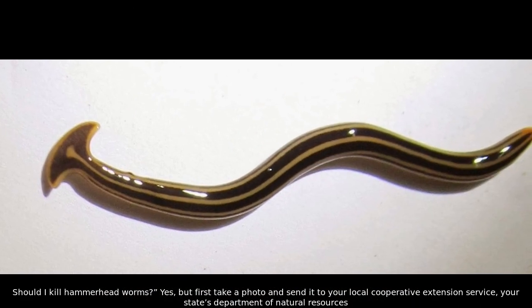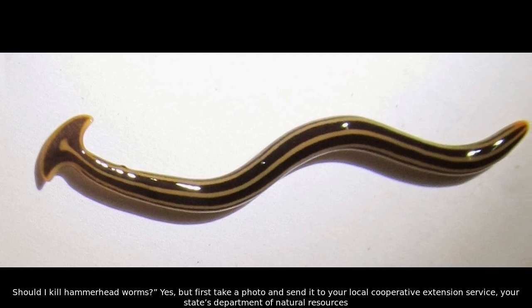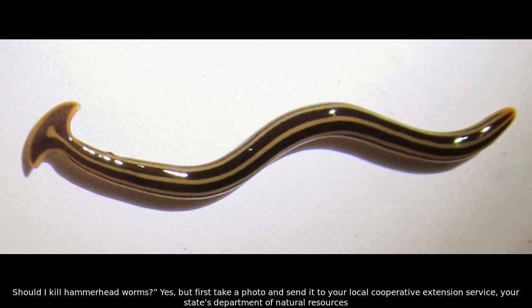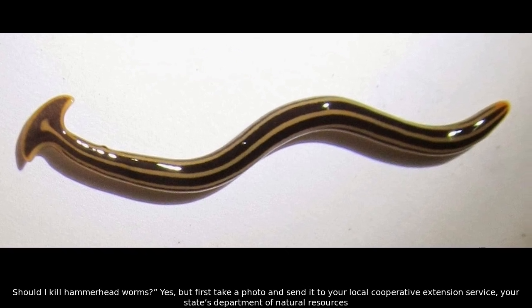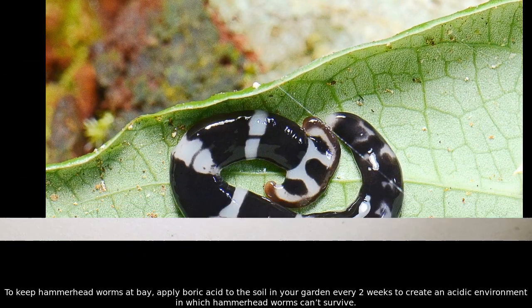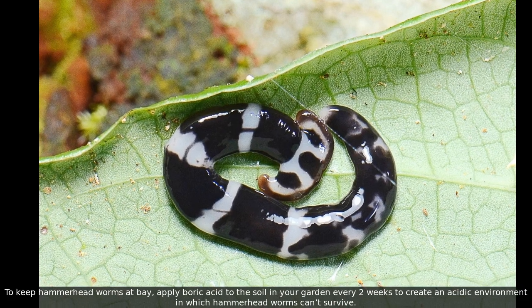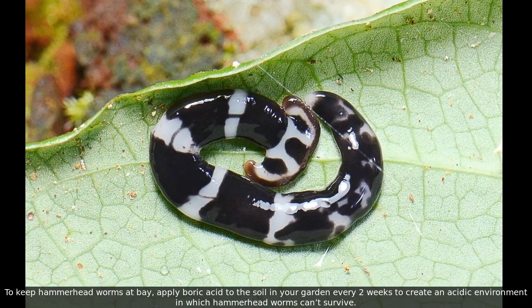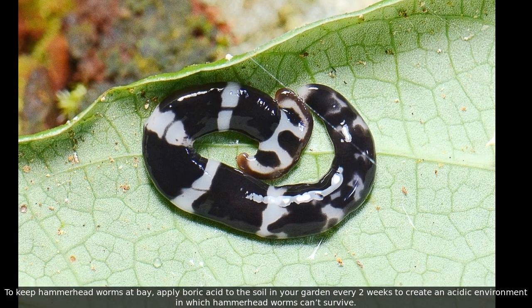Should I kill hammerhead worms? Yes, but first take a photo and send it to your local cooperative extension service or your state's Department of Natural Resources. To keep hammerhead worms at bay, apply boric acid to the soil in your garden every two weeks to create an acidic environment in which hammerhead worms can't survive.